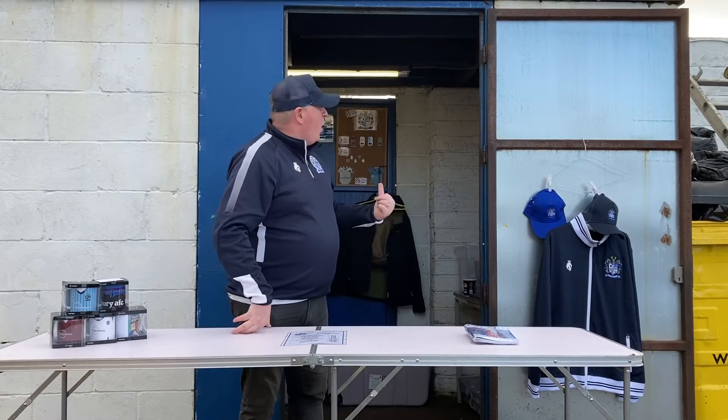Hi, this is the merch stand. Usually we have a gazebo, but today is windy and we've decided not to put it up because we don't want it to fly away. So of course we usually have more things out on the table as well, but we've had to put it all inside.